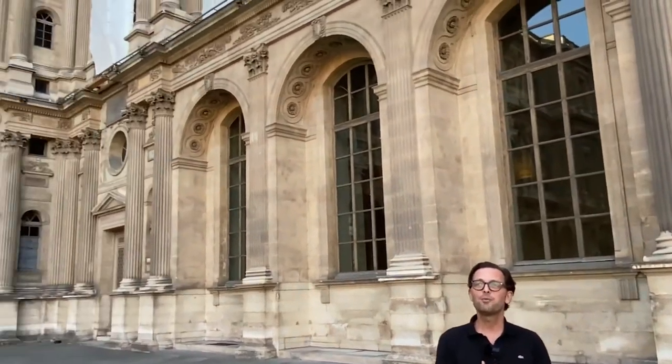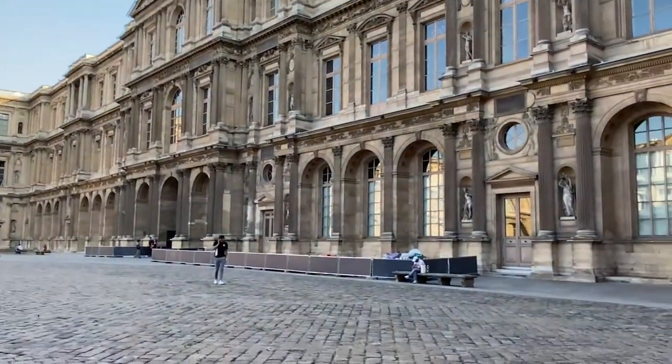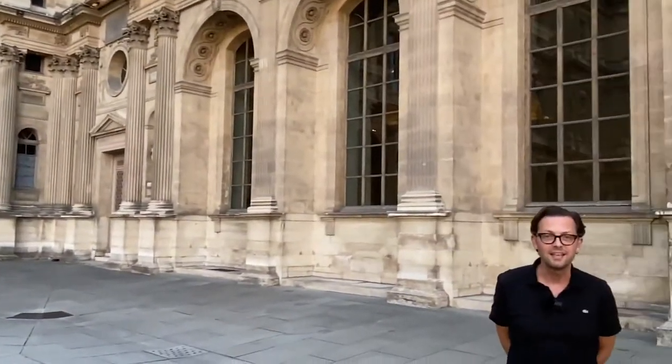Had that tour guide stopped for just a couple of minutes, he could have pointed out to those lovely tourists that this courtyard is one of the oldest parts of the Louvre. It reflects the early French Renaissance — meaning the Renaissance had already begun 100 years earlier in Italy and was just catching on in the rest of Europe, starting here in France in the late 15th, early 16th century.